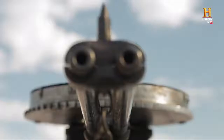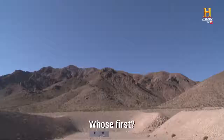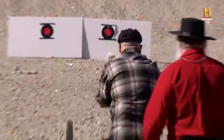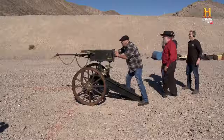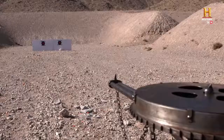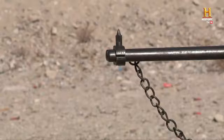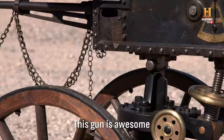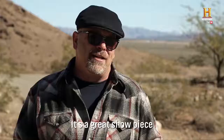It is tremendously unique, and I have never seen one fire. Who's first? This is awesome. Nice — right on target. I think it's absolutely great, this gun is awesome. It's really cool. It looks really, really steampunk — it looks really neat, really weird. It's a great showpiece.